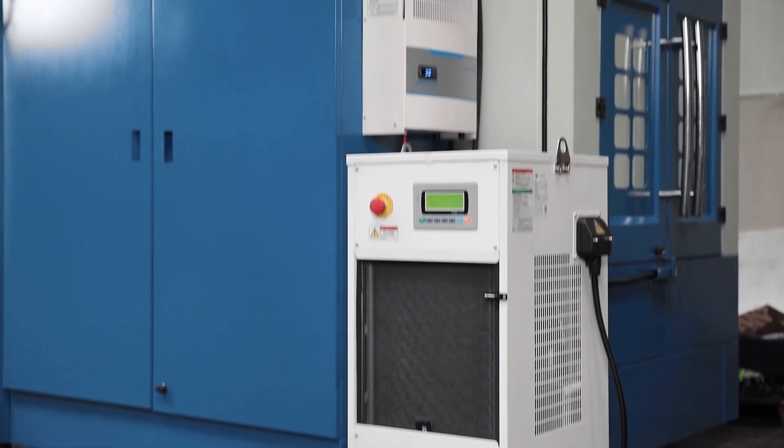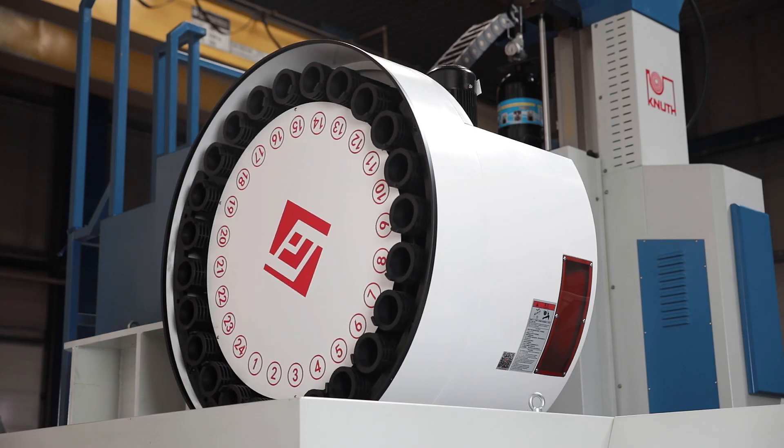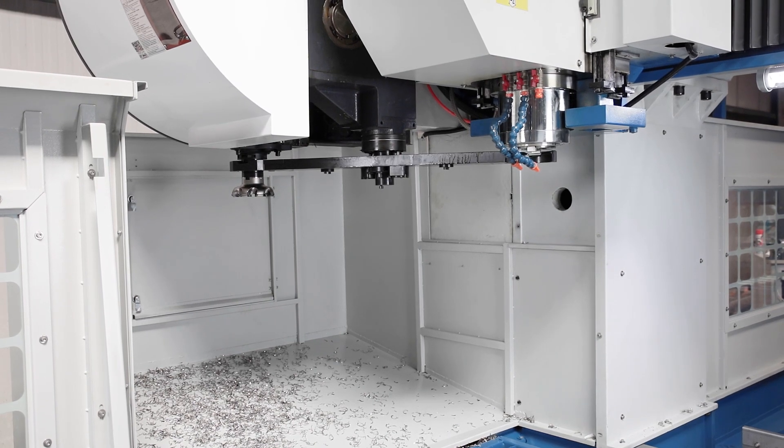The spindle oil cooling guarantees a balanced temperature balance at high loads. The reverse tool changer with 24 stations and double arm gripper ensures flexibility and short changeover times.